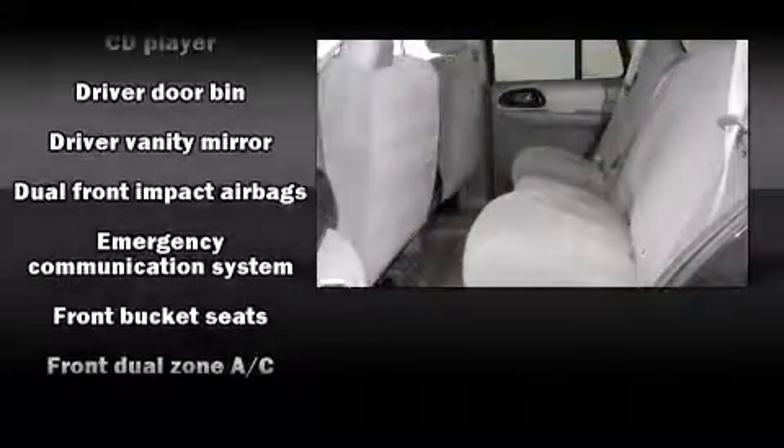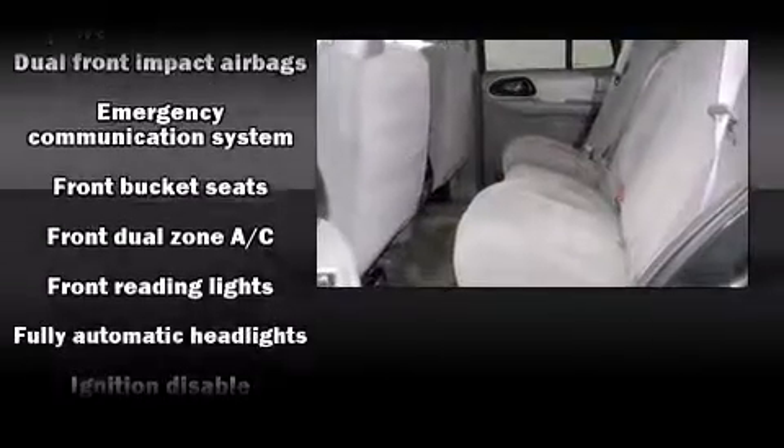Audio features include a CD player with AM-FM radio and six speakers enhancing the audio experience throughout the interior.